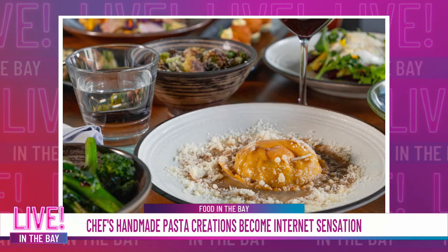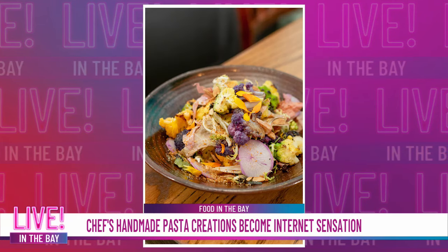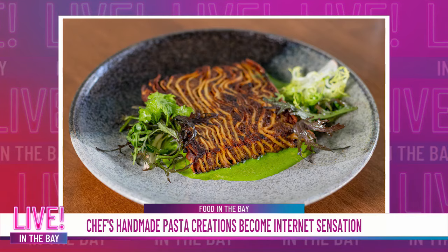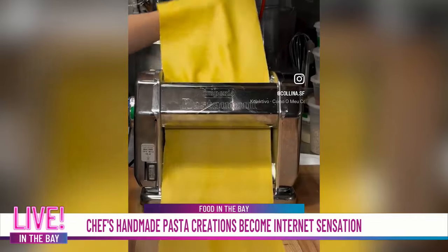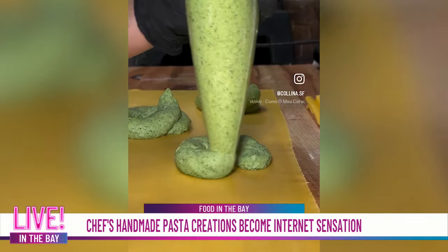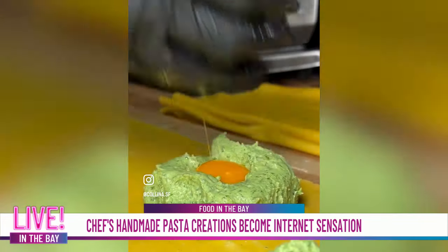You guys have incredible flavors and you mix it up seasonally, but you recently went viral for one of your pasta creations. Tell me about that dish and that moment for you when it all started happening. It's pretty incredible. We posted the video and we got like 50,000 views, then by the day it was 100,000, 200,000, then in the millions. And now we're at 6.5 million, which is just crazy. It's one of our most popular pastas that we do here at Seven Hills and Colina.